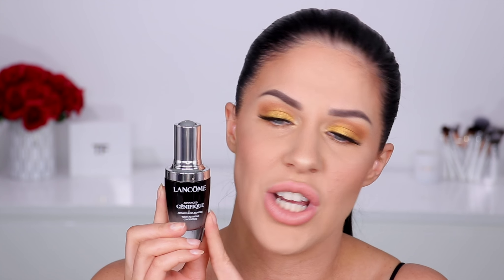I can really visibly see the results — if I stopped using this for a month I would definitely notice a difference. I've used it for such a long time and I love it. Lancôme, please never ever stop making this — I'm begging you!